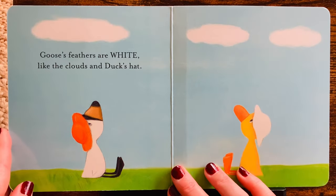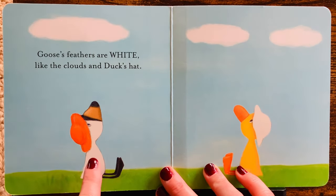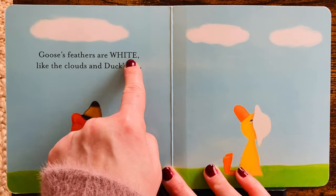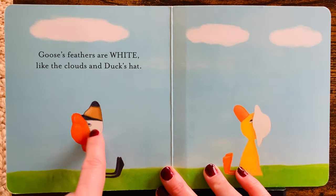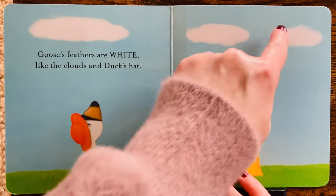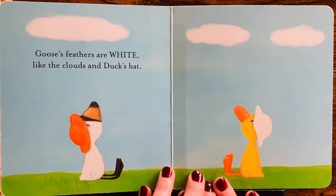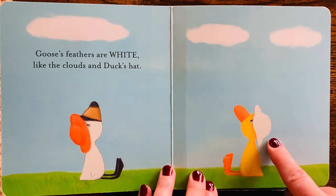Oh, nice. Goose's feathers are white, like the clouds. See? They're looking up at the clouds. What else is white? White like Duck's hat.